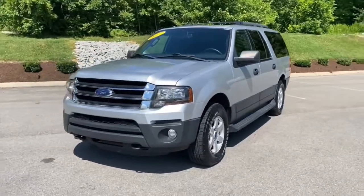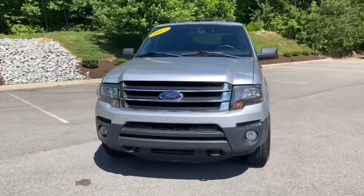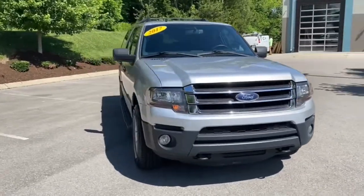Introducing the 2017 Ford Expedition. Go big, go bold, go beautiful.